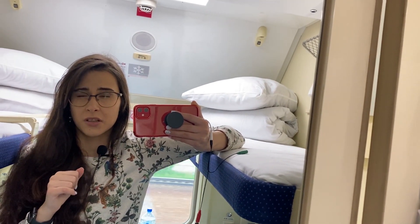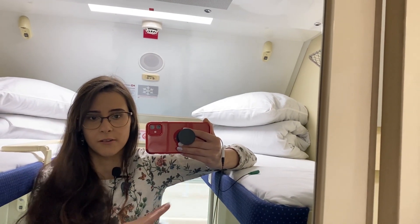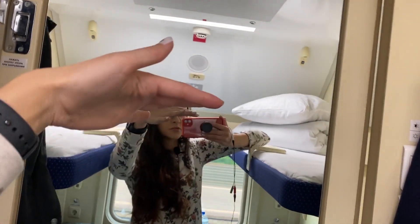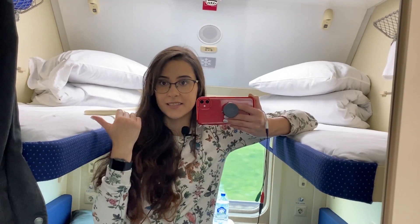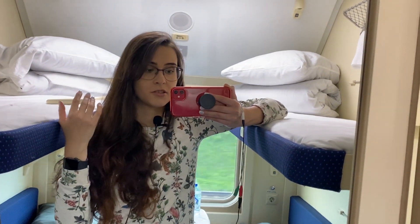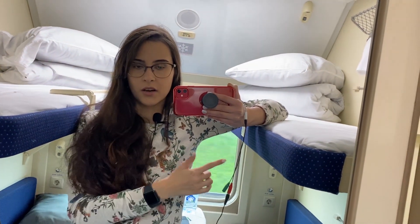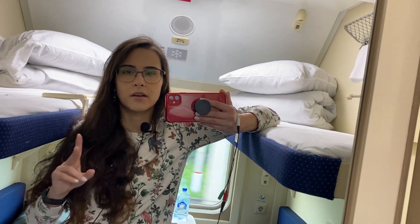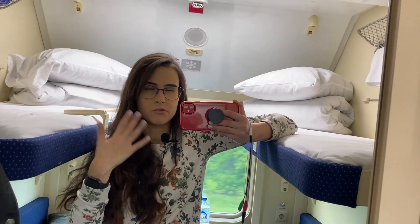If you're talking about sleeping compartments, you can come across three types. The first and cheapest is the third class sleeping compartment — you have two beds but no door, just an open space with an upper and lower bed. The second is second class: it looks like this — you have a door and you're in a small room with four people sleeping. There's also a first class sleeping compartment, where you have only two lower beds with no upper beds, so it's more spacious.